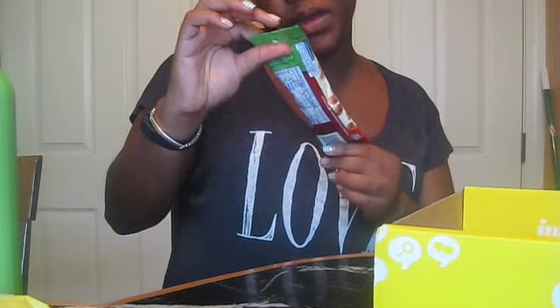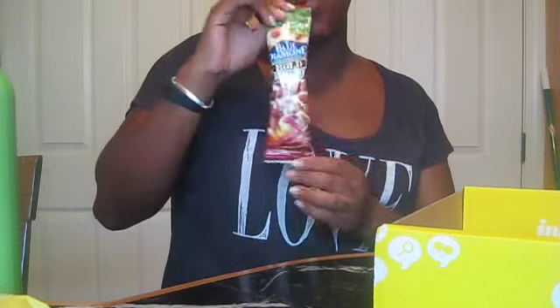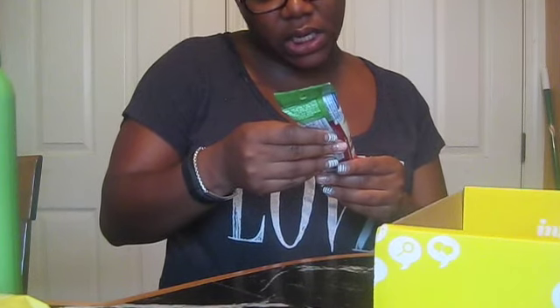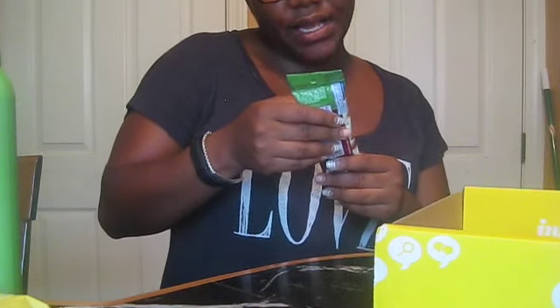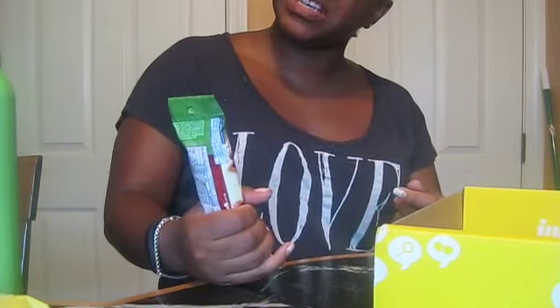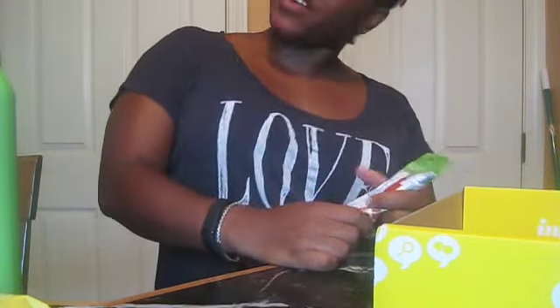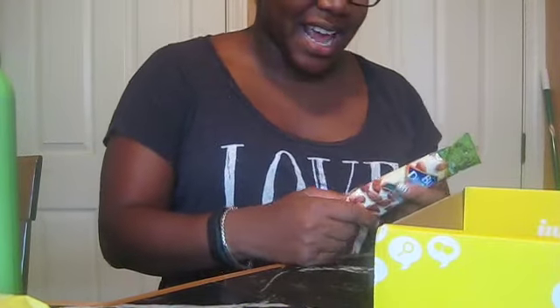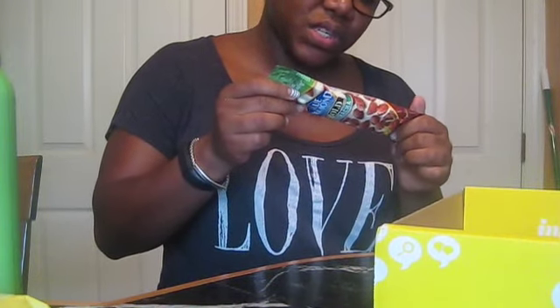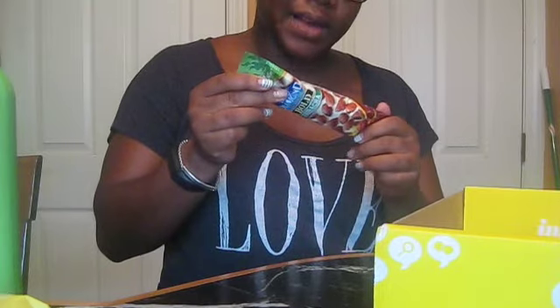I also have Blue Diamond Almonds Bold Sriracha Flavored little snack. This looks good. I've kind of gotten into sriracha — I usually don't like spicy stuff, but sriracha is delicious. I put that on everything, as they say. I do like almonds, and this seems like a nice healthy snack. It's only 260 calories of good fat. Might try it today.